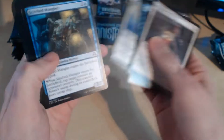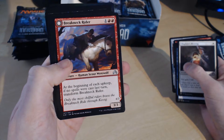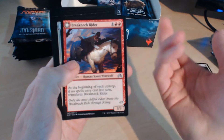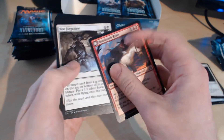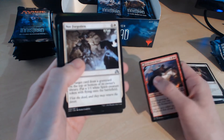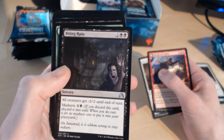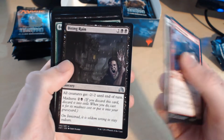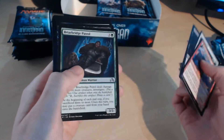Skipping straight through. First uncommon: Breakneck Rider — a Human Scout Werewolf flip card. At the beginning of each upkeep, if no spells were cast last turn, transform Breakneck Rider. Transforms into Neckbreaker. We've also got Not Forgotten — put target card from the graveyard on top or bottom of its owner's library, and put a 1/1 White Spirit creature token onto the battlefield with flying. Biting Rain — all creatures get minus 2, minus 2 with the Madness effect. We've got four uncommons because of the Breakneck Rider taking the place of a common.